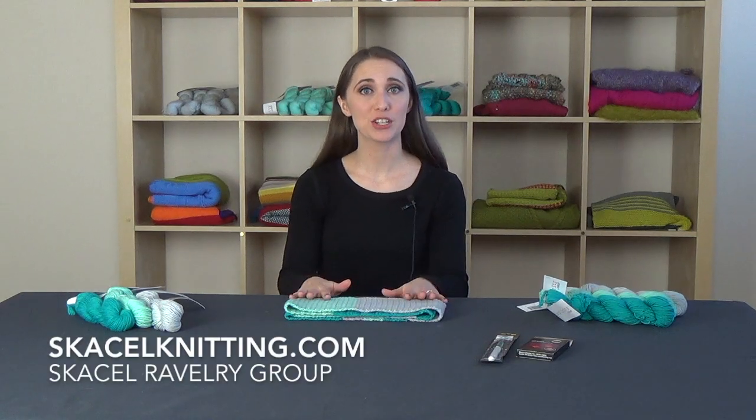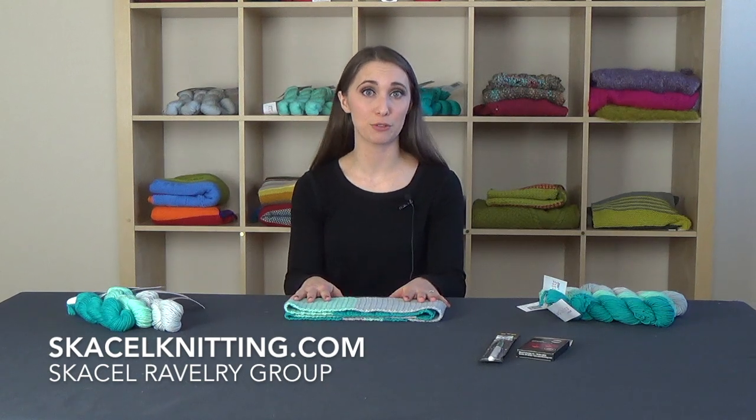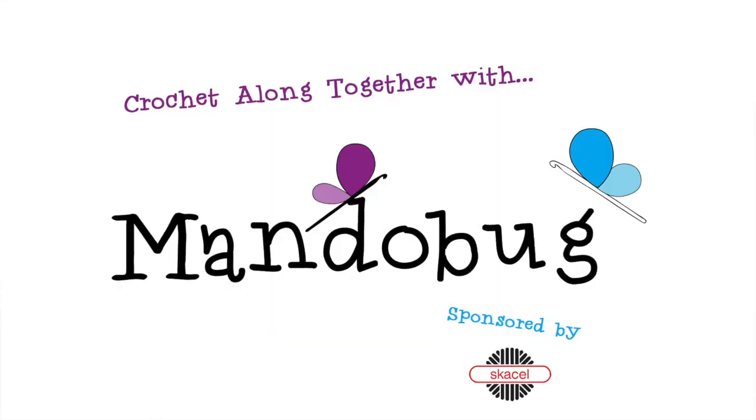If you're looking to join along in our crochet-along together, make sure to head on over to scaselknitting.com, or you can jump in the SCISEL group on Ravelry. There will be more information there. In the meantime, pick out some yarn, get your supplies, and I'm excited to see you in the next video.